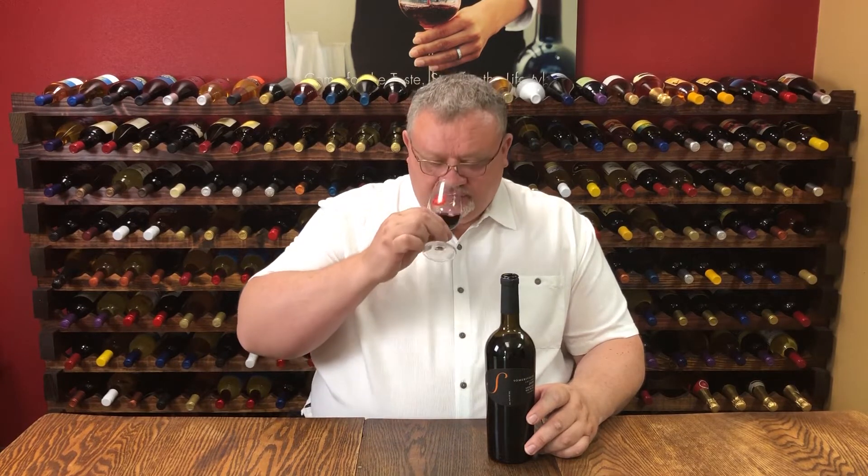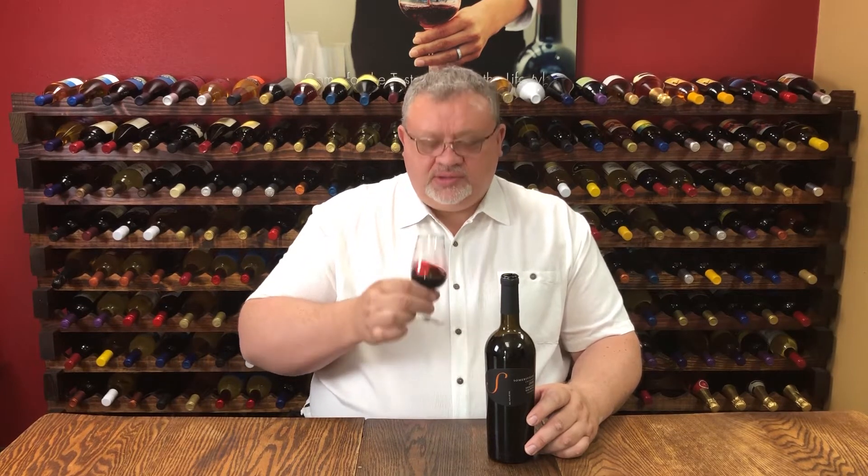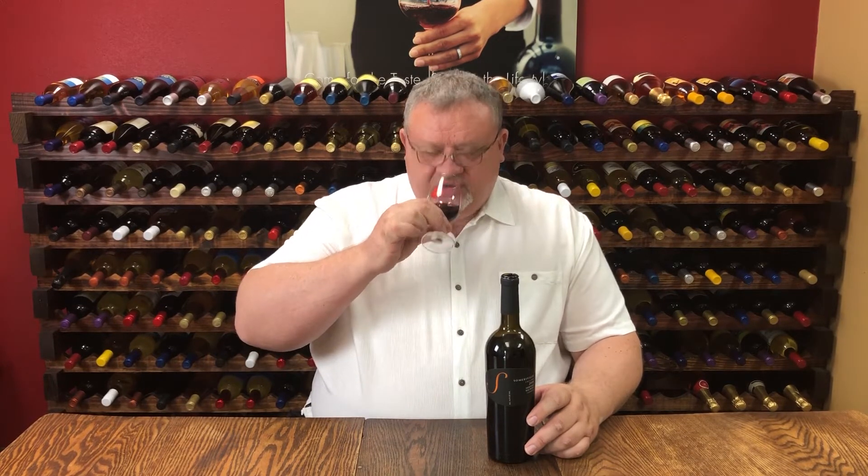It's still a young wine but it does showcase already some maturity. We have an array of dark fruit characters like blackcurrant, getting some prunes as well, and blackberry.